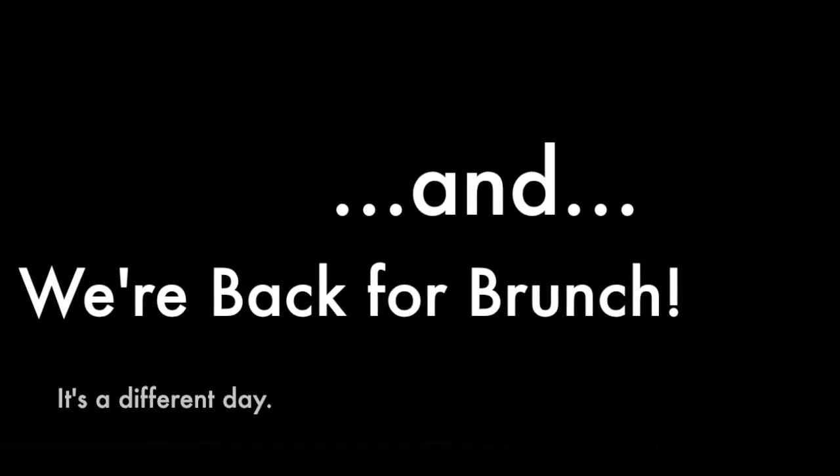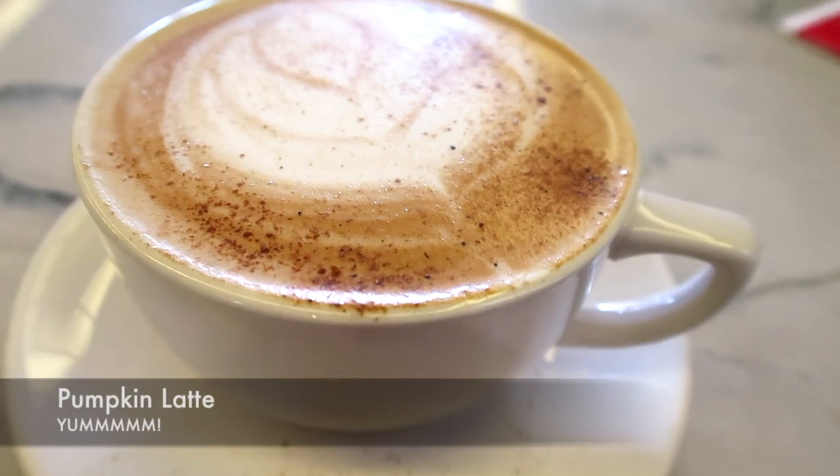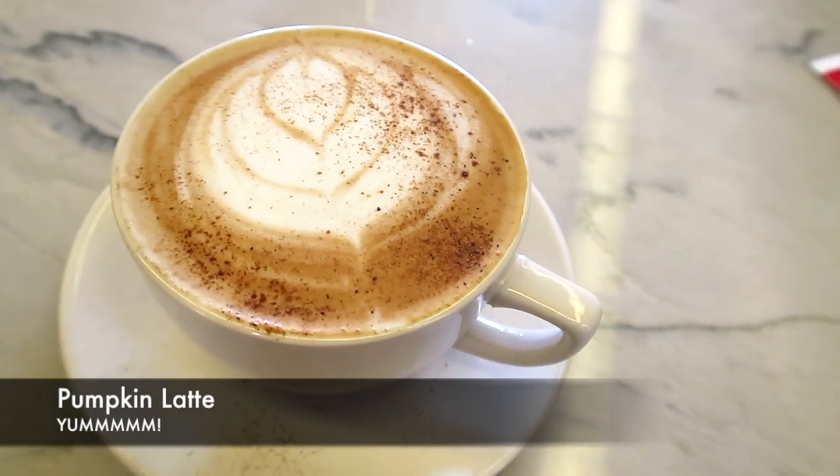All right, we're gonna dig in — see you later! Hey guys, today we are having brunch at V52 in Pittsburgh. This is my pumpkin latte with coconut. It is delicious. We'll show you our food in just a little bit.